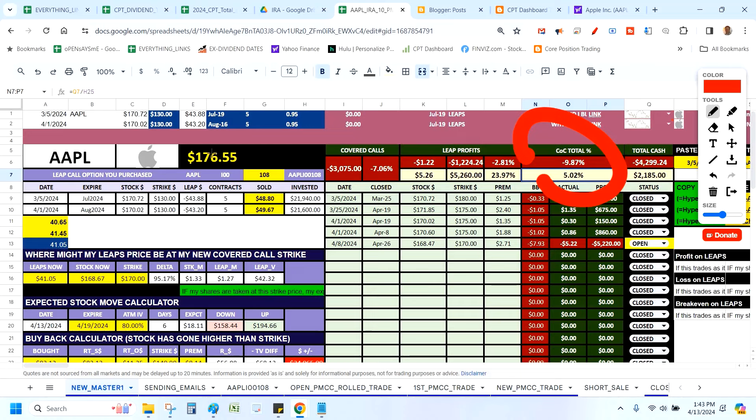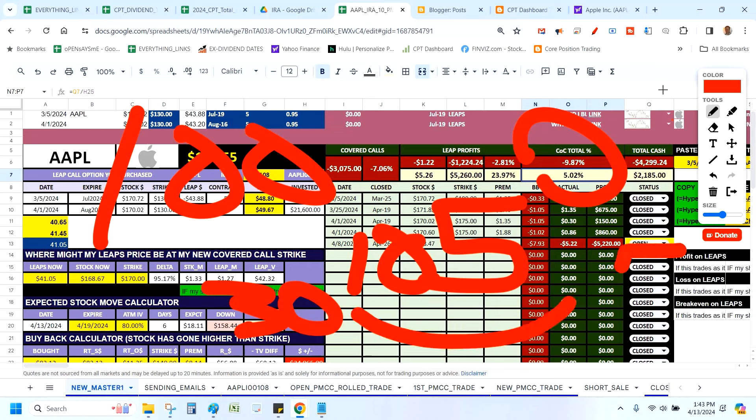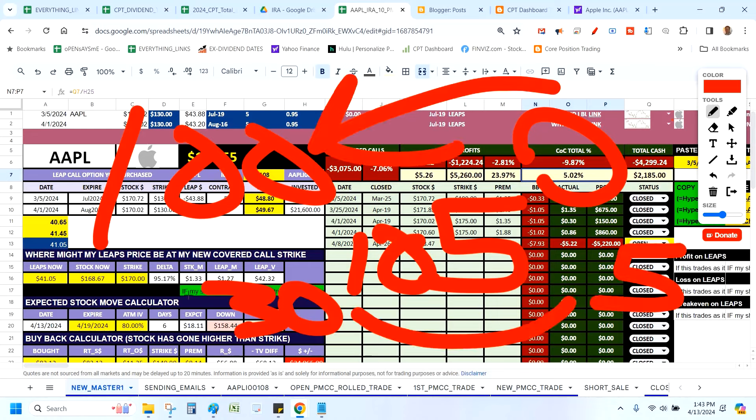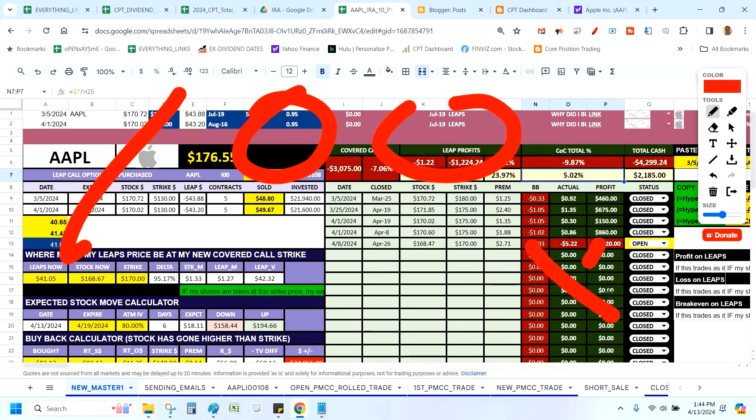Here's a simple example: you buy a stock at $100 and say, I'll give somebody the ability to buy it at $105, giving them 30 days to decide, and they pay me $5 for holding the stock during those 30 days. If they don't take the shares, I keep the shares and the $5. If in 30 days the stock is at $105 or above, I give them the shares at $105 and still keep the $5. You always keep the $5 — that is how we print money. The buy-and-hold investor isn't doing this.